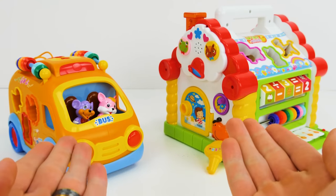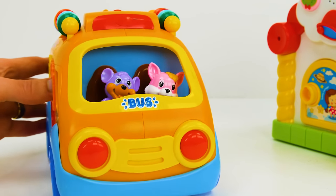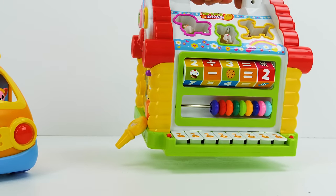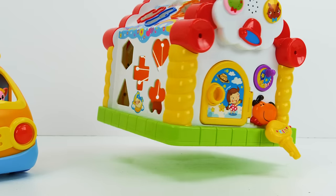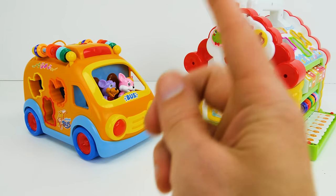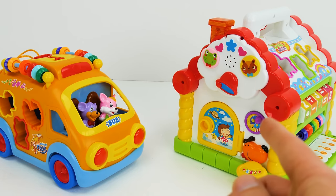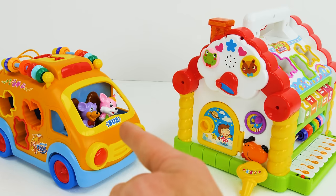Wow guys, check out these super fun toys we have to play with today! We have this colorful and cute school bus, and this musical toy house that has lots of fun activities for us to try. Now which of these cool toys should we play with first? I know, we'll decide with a rhyme! Eenie meenie minie moe, we pick you, so let's go!